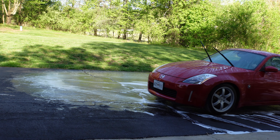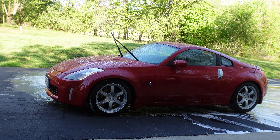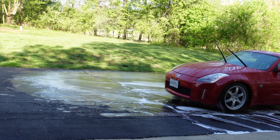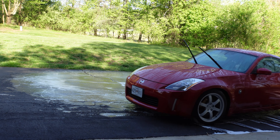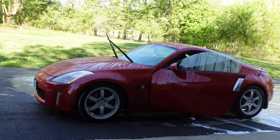Welcome back. We just finished washing the 350z. For those of you that don't know, this is a 2003 350z track edition, just under 28,000 miles. I've had it for a long time — I had it in storage for about 10 years when I lived in Manhattan, and just changed the oil, took it for a drive every once in a while, and it kept the mileage low.